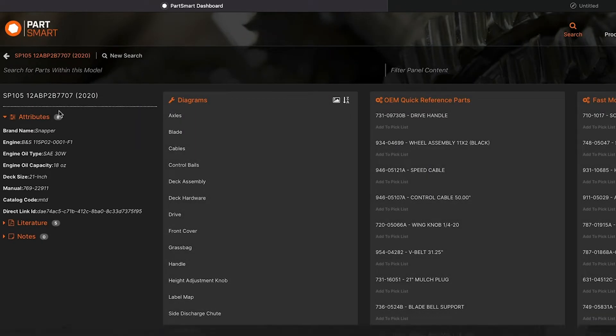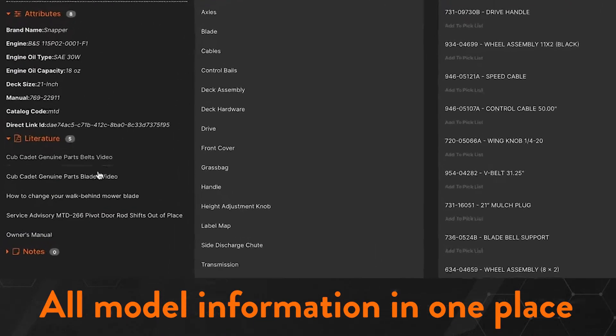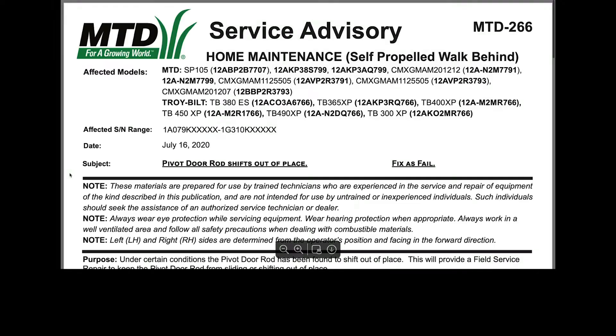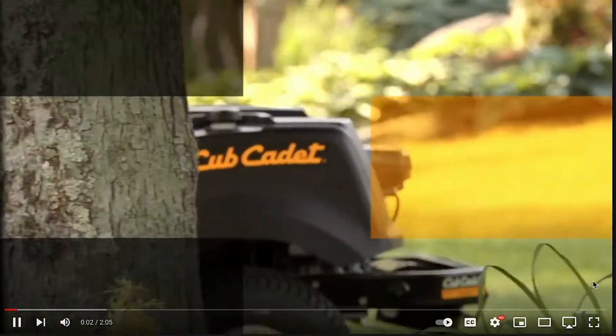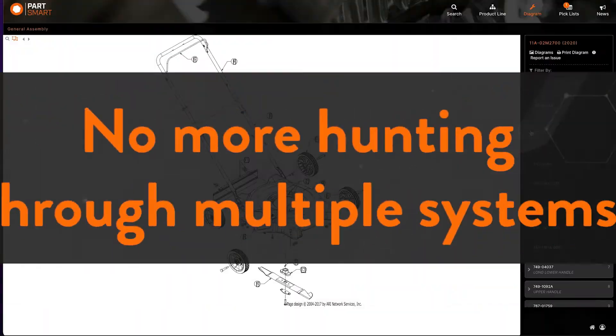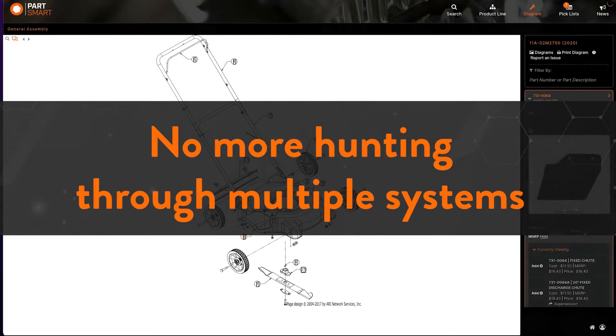With Partsmart, all model information is available in one place. Maintenance instructions, service bulletins, pictures, videos, and 3D animations are all tied to the correct models and parts. No more hunting through multiple systems to find everything needed for a repair.